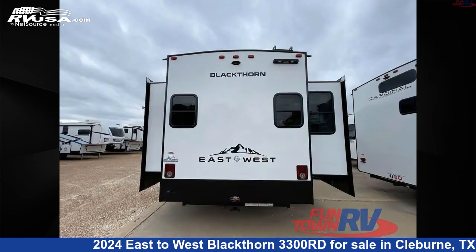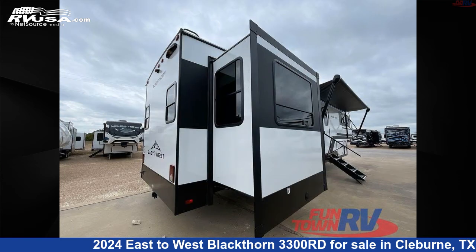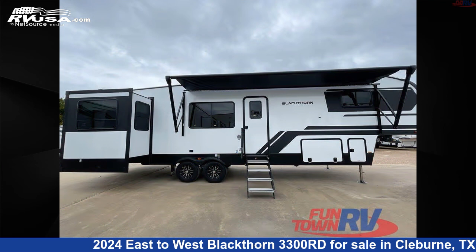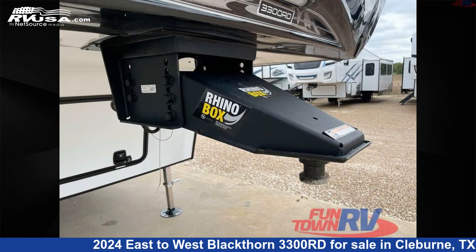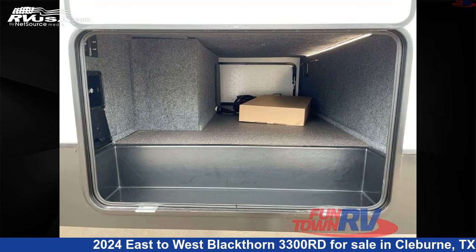This new East to West is 37 feet 0 inches in length and features an artisan maple interior, sleeps 6, slide-out, and 64-gallon fresh water capacity. The floor plan layout of this fifth wheel features a front bedroom, rear entertainment, and rear living area.